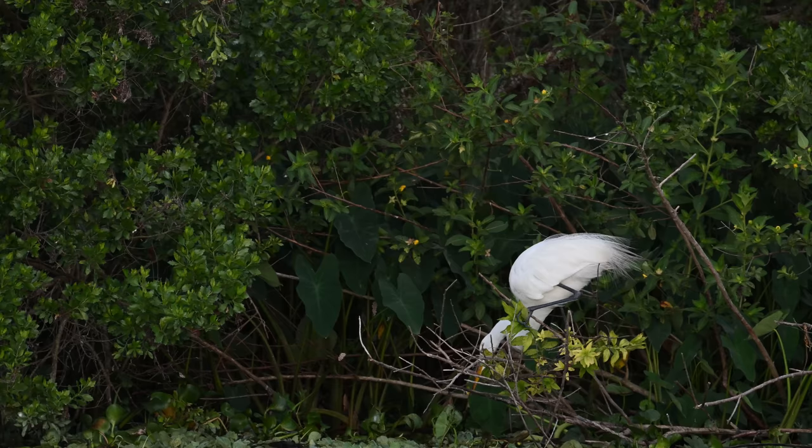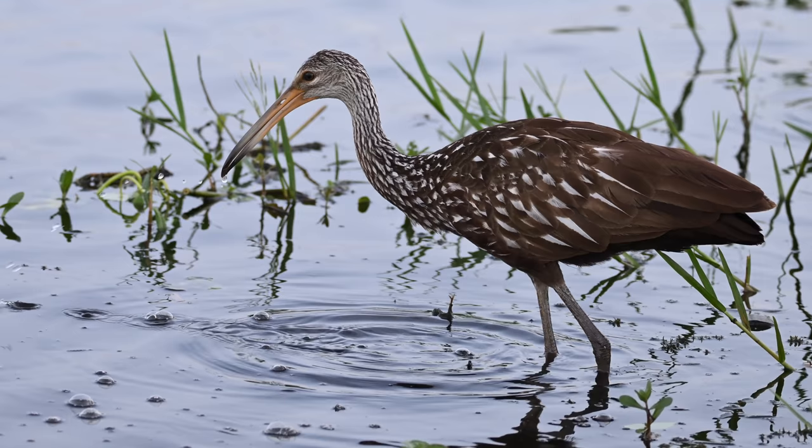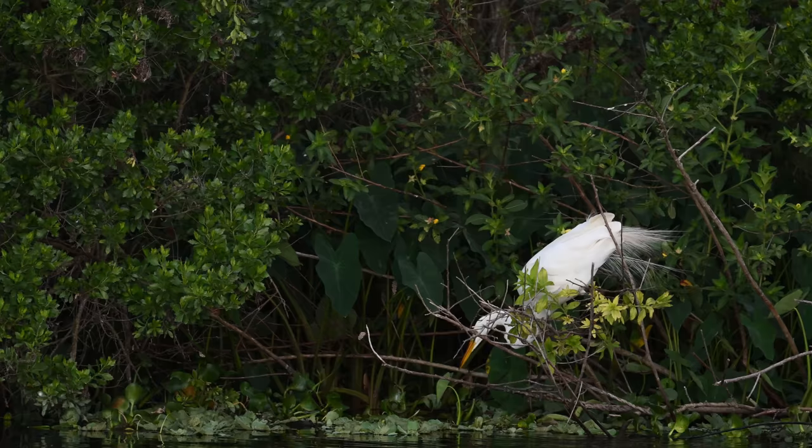I have to give it to these birds — they are persistent and persistence really pays off. Much like the egret, the limpkin decides to give it another try. And Butterbeak over there has finally managed to get a firm hold of that big stick.